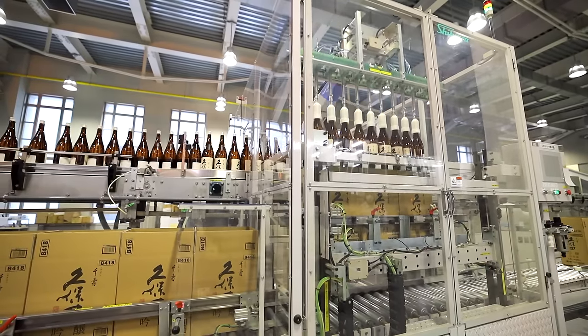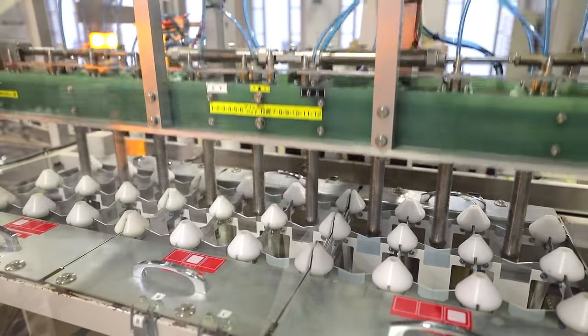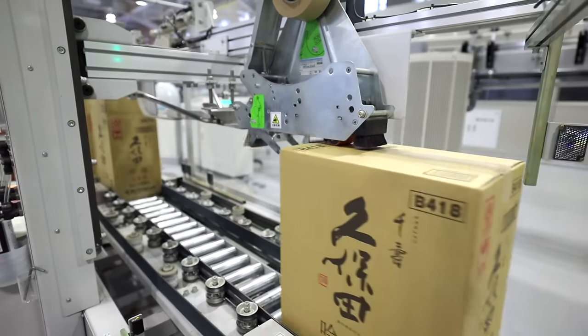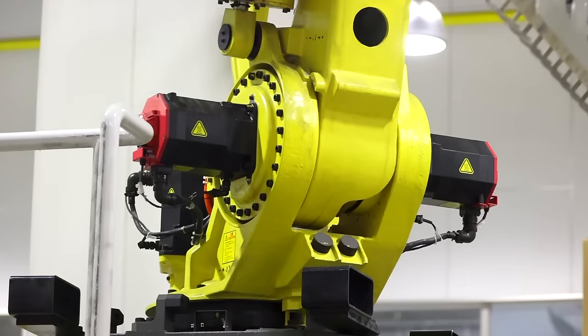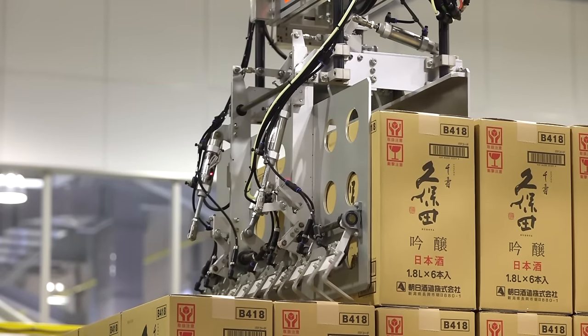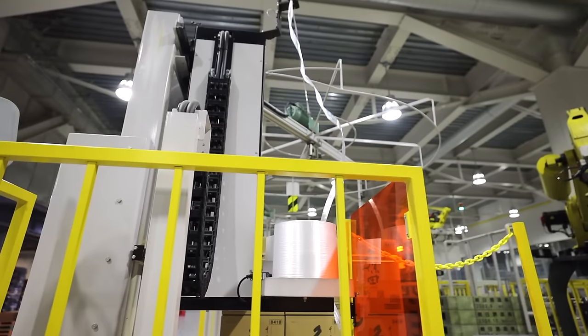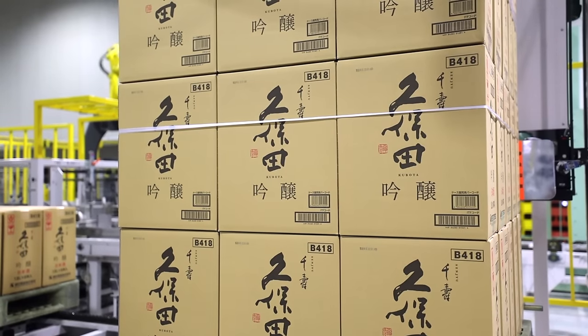Finally, the bottles are packaged and boxed by automated machines, the entire bottling and packaging process taking about 40 to 50 minutes. From here, the sake bottles get shipped all throughout Japan and even the world for everyone to enjoy.